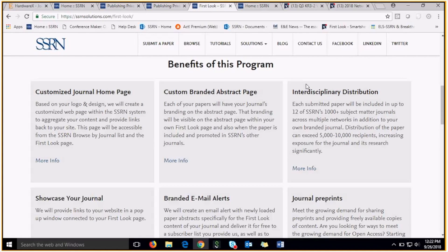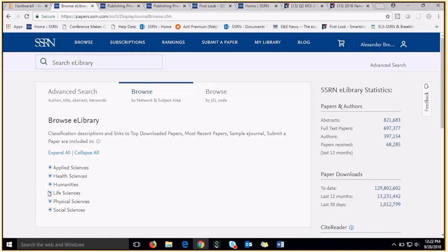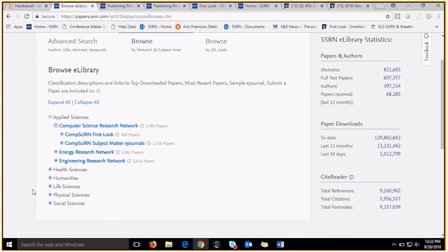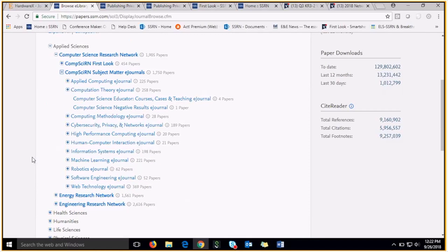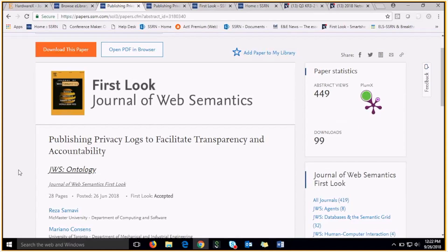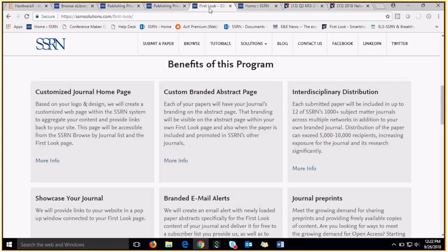This is a great advantage for the next benefit of the program, which is our interdisciplinary distribution. One of the great features of being a paper on SSRN and on First Look is that you're eligible for cross-classification into our subject matter journals. For the Journal of Web Semantics, these papers can be cross-classified into our computer science subject matter journals. Users who are searching for computer science research but are unfamiliar with the Journal of Web Semantics can stumble across First Look papers with the Journal of Web Semantics branding, which is a great way to increase the discoverability of your journal and have new users learn about it.